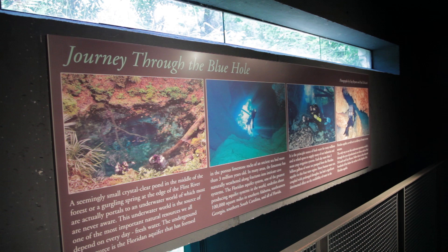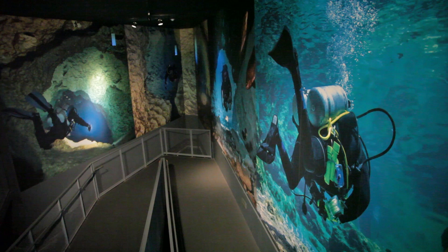We're back at the blue hole tank, and this is Ben Scott, the general curator of the Flint River Aquarium. Ben says one of his favorite reasons to work here is that he's an avid scuba diver. This blue hole exhibit is 175,000 gallons, and it simulates a spring — similar to the radium springs in Albany. Most guests have never been underwater, and this allows them to see what's actually inside the spring itself.